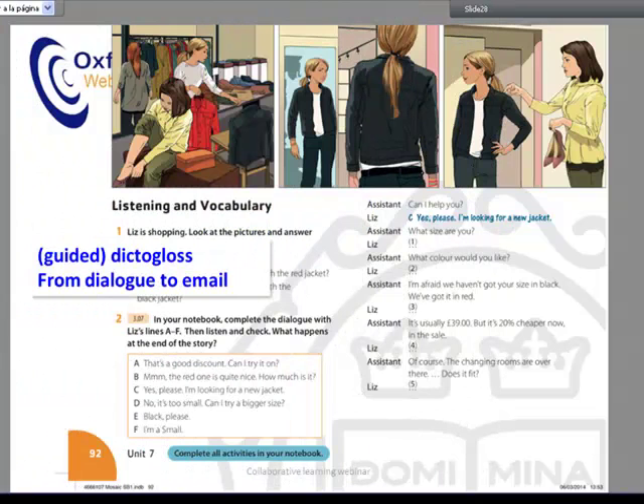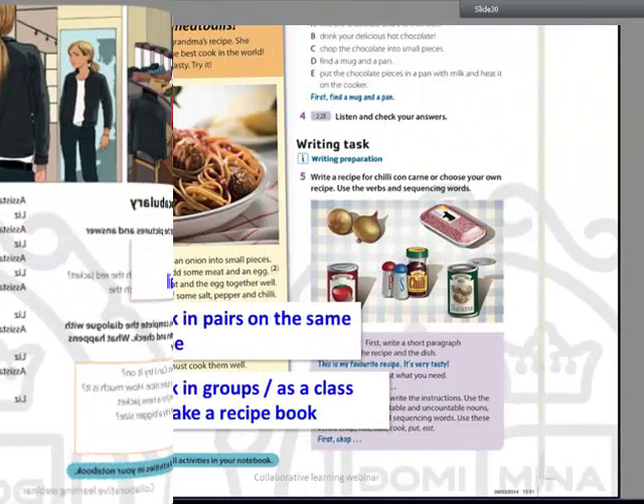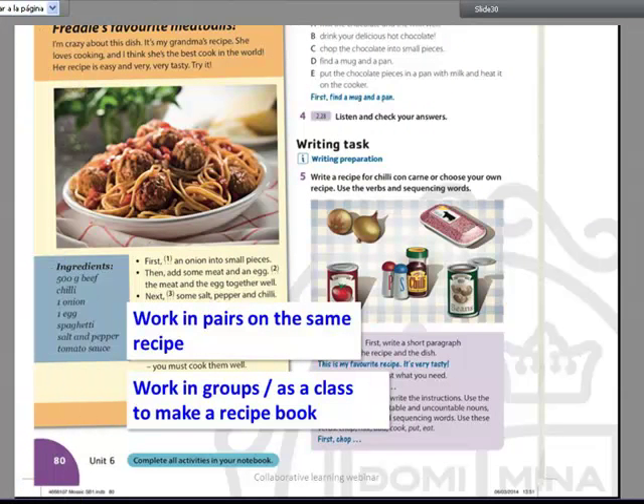For listening tasks, it's a nice idea to use a dictogloss. Basically, if you haven't used a dictogloss, it's just listening to a text and taking notes as you listen, and then getting together in groups or pairs and sharing what your notes are.